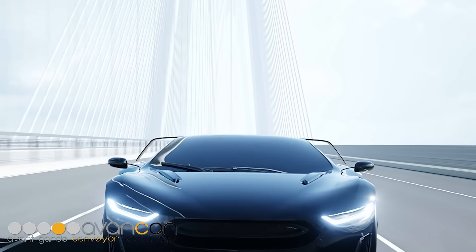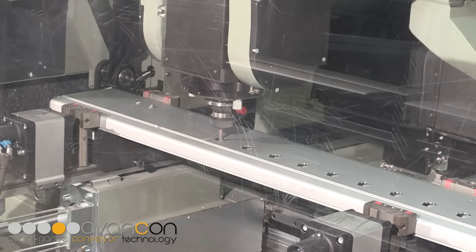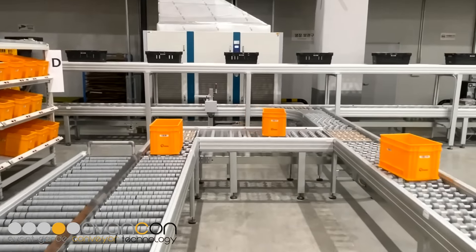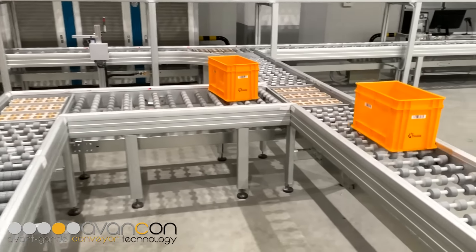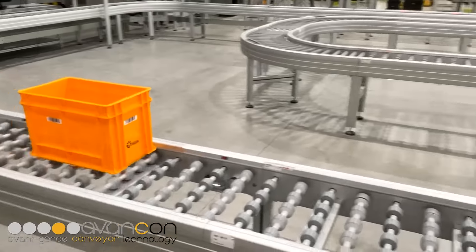Does your heart beat faster when you see a state-of-the-art car, contemporary architecture, a modern machine shop, or the latest technology? And what do you think about material handling and logistics? Here is the most advanced material handling concept for any logistics or distribution center.